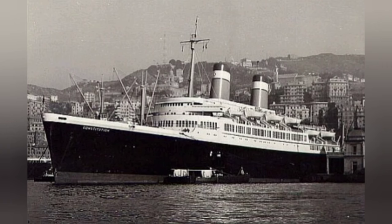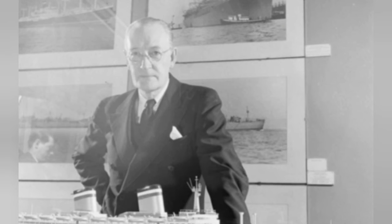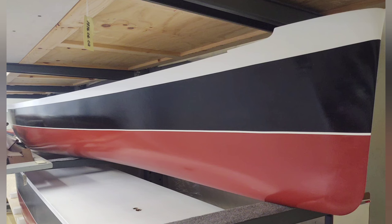With approval attained, work commenced at the Gibbs and Cox offices in lower Manhattan, where plans were drafted, then sent to Newport News Shipbuilding — the intended builder — and from there to the Maritime Commission for approval or denial. Nearly 150,000 pounds of paper were used in preliminary designs, and several hundred models were constructed at Newport News Shipyard to test various hull forms for the effects of hydrodynamics and aerodynamics to maximize speed.